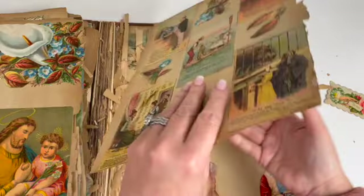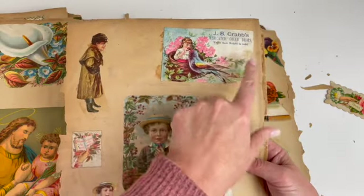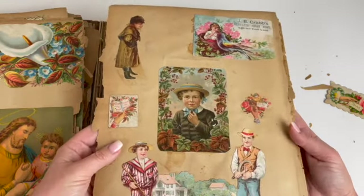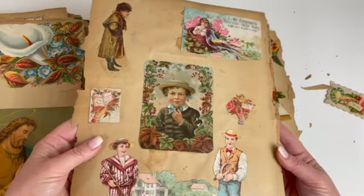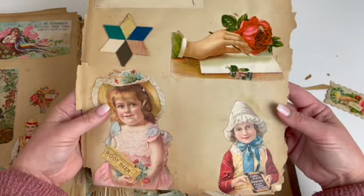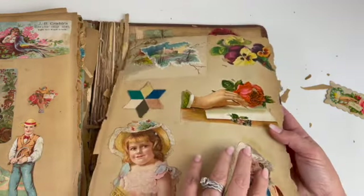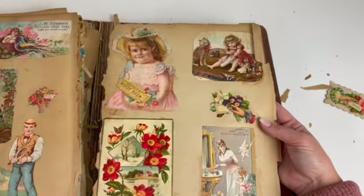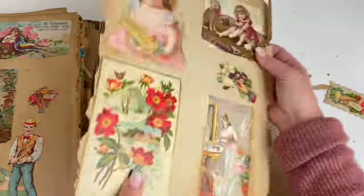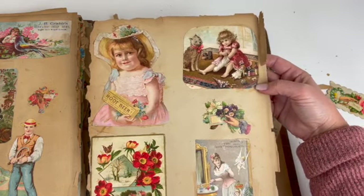This is about the zoo. JB Crabs Medicated Cough Drops — another advertisement. So I'm wondering if the owner clipped these from magazines or newspapers and put them in here. Hires Root Beer again. The rose in the hand is gorgeous. So that's the same girl on that side as this side — I thought I was losing my mind at first.